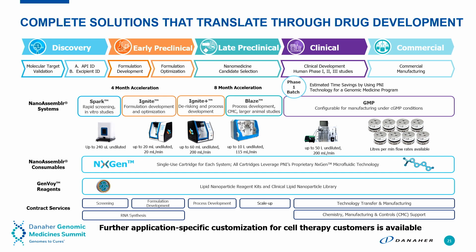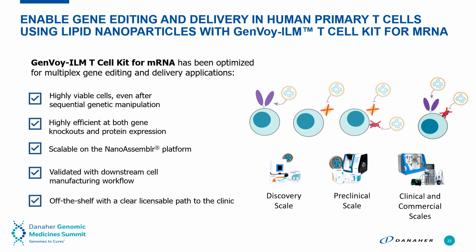I wanted to highlight technology development enabling new delivery — specifically gene editing and delivery in human primary T-cells using a proprietary formulation to deliver RNA into primary T-cells. This is advantageous over current methods in that you get highly efficient delivery for protein or gene editing expression, highly viable cells with extremely low toxicity, and it's very scalable from small-scale testing through to the clinic, available in easy-to-use kits or as licensable technology.